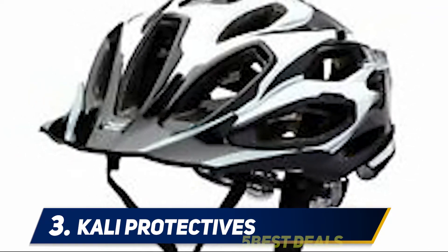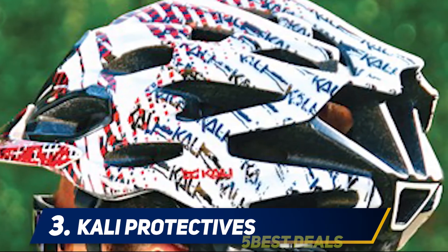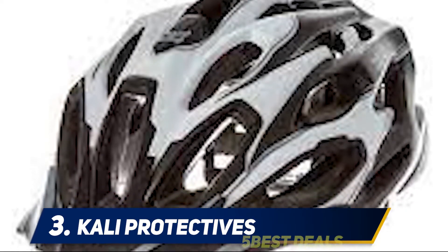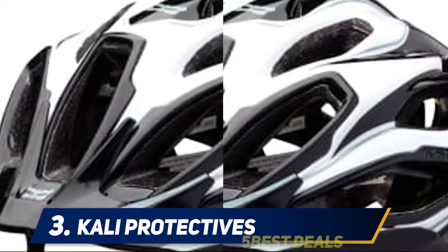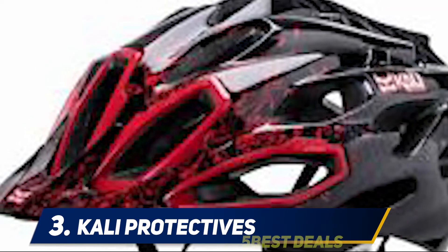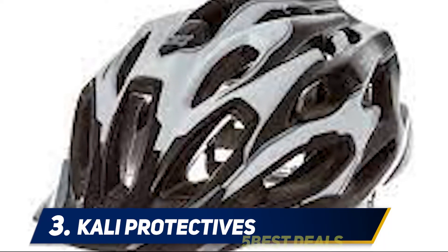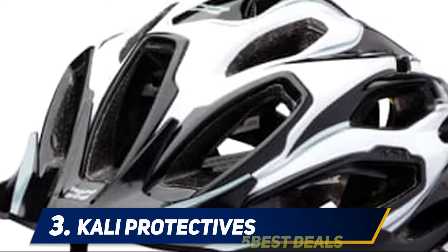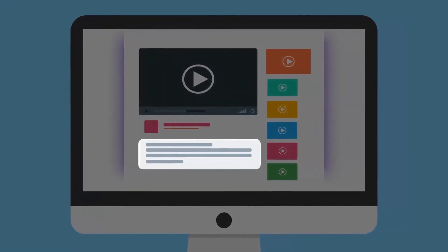The result is a helmet that's hard-wearing without being hard to wear. The Maya 2.0 was a solid all-around performer in testing and provides a good option for riders who don't want to take out a mortgage for their head protection. It features Kali's proprietary low-density layer rotational impact protection system as well as composite Fusion Plus EPS technology. While the fit shape isn't as versatile as some other brands, the 12 air vents and mesh liner kept heads cool and protected. Anyone who prioritizes safety and value should give the Maya 2.0 a look. For more information and price, check out the product links in the description.